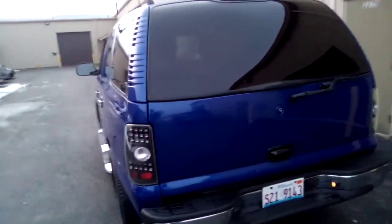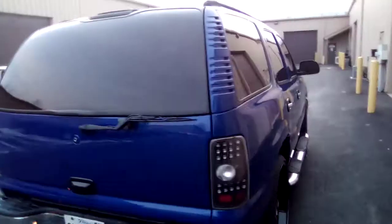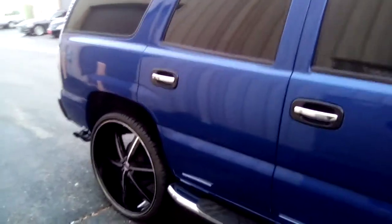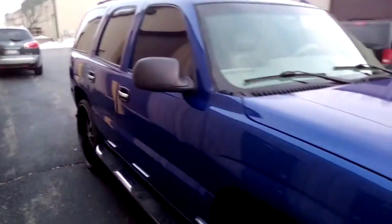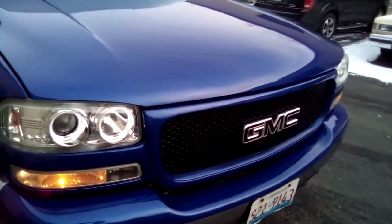There's some custom work bringing this paint job to life. This bad boy is very, very clean. Come check us out — free estimates.